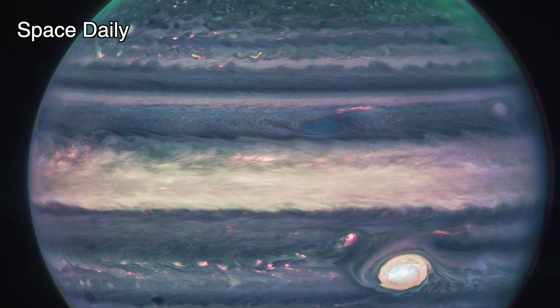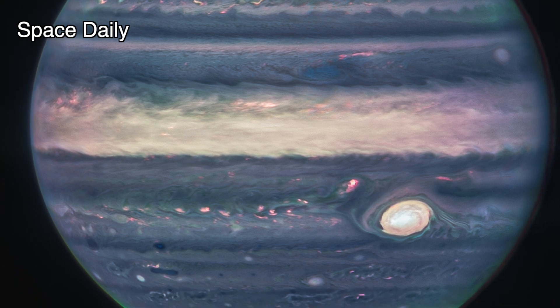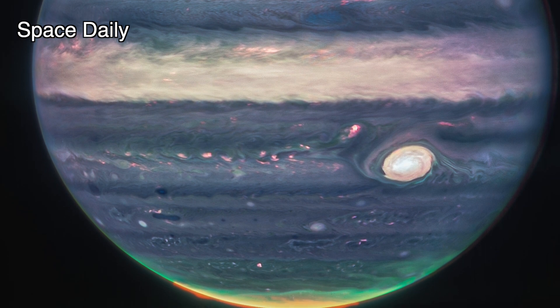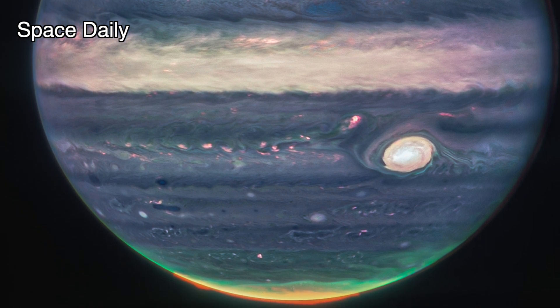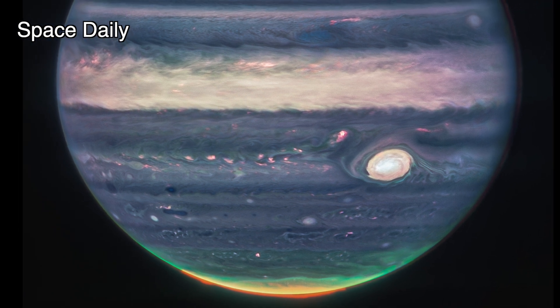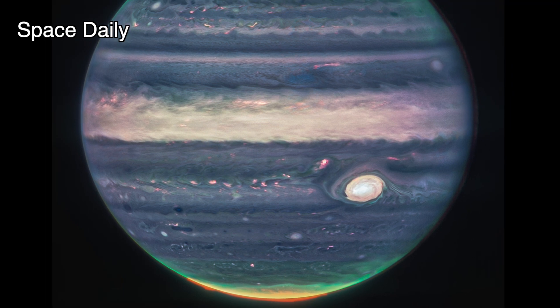In the stand-alone view of Jupiter, created from a composite of several images from Webb, auroras extend to high altitude above both the northern and southern poles of Jupiter. The auroras shine in a filter that is mapped to redder colors, which also highlights light reflected from lower clouds and upper hazes.